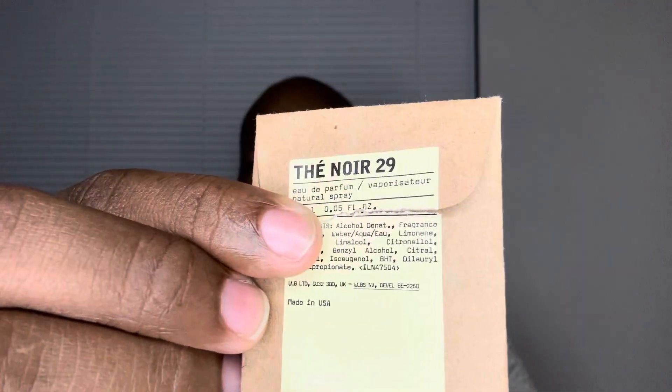Tay Noir 29 — I'd rather show you this anyway. This is the actual La Labo sample pack, Tay Noir 29. We're getting into it, we're gonna spray it, sniff it, and read through the accords as well as the actual note breakdown. That's a lot of spray. If you watched the other two videos, Tonka 25 was nice — wasn't sure about that one, still gotta test out the rest of the sample. I did say that Labdanum 18 was full bottle worthy just off first impressions because it was so good. Now let's check out Tay Noir 29.